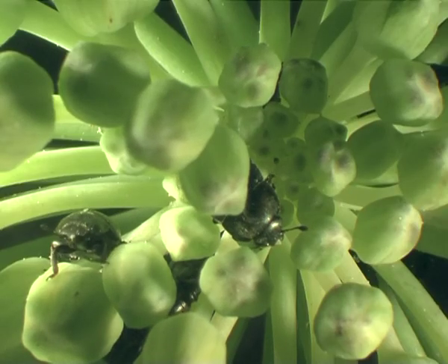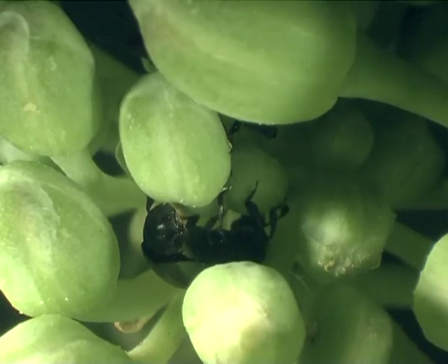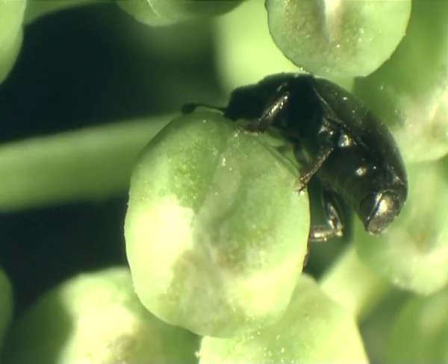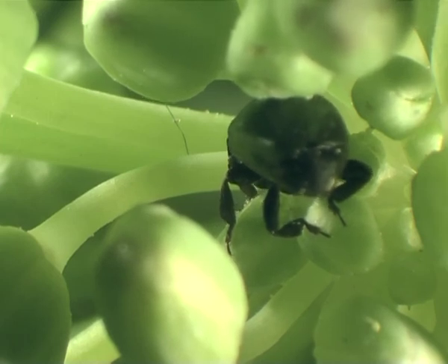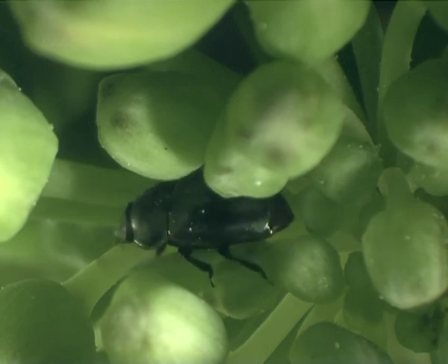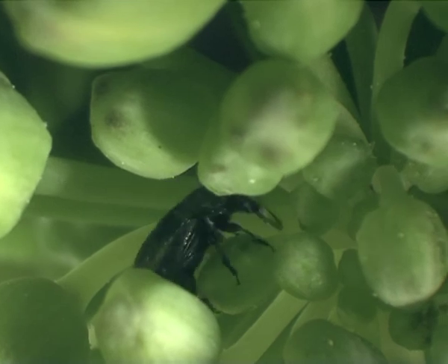Here, oilseed rape plants have been sprayed with Avaunt. Then, adult beetles have been added. Some start to feed, but only superficially, and it lasts only a few minutes. Avaunt, with its new mode of action, very quickly stops pollen beetles feeding. Beetles that have stopped feeding are never seen feeding again.